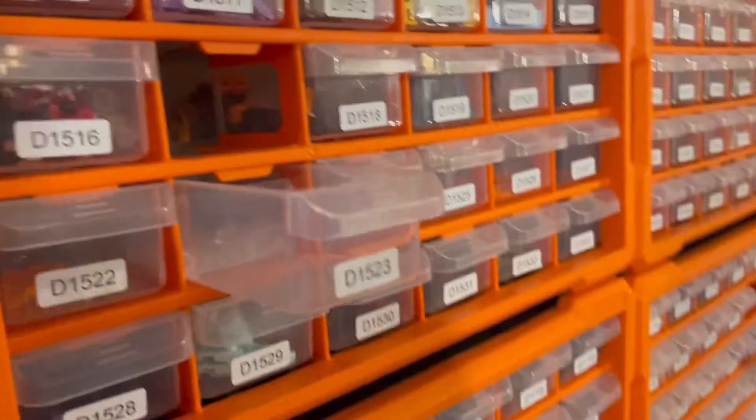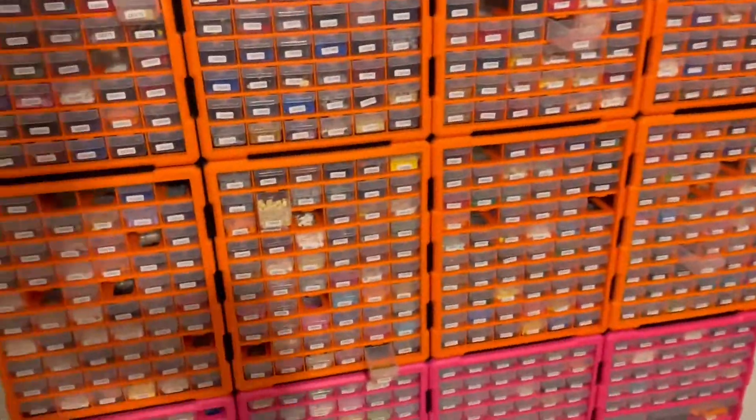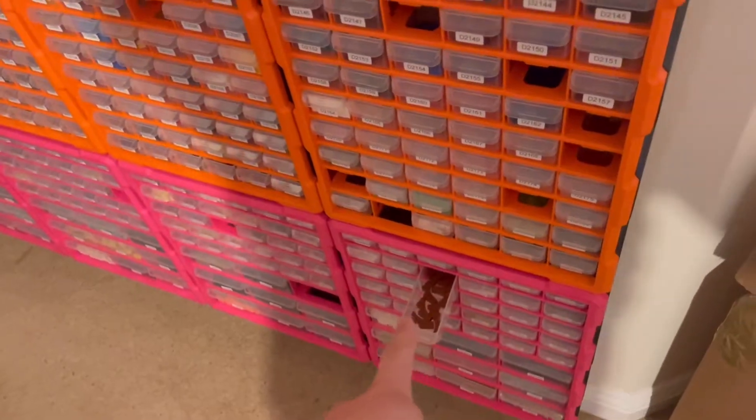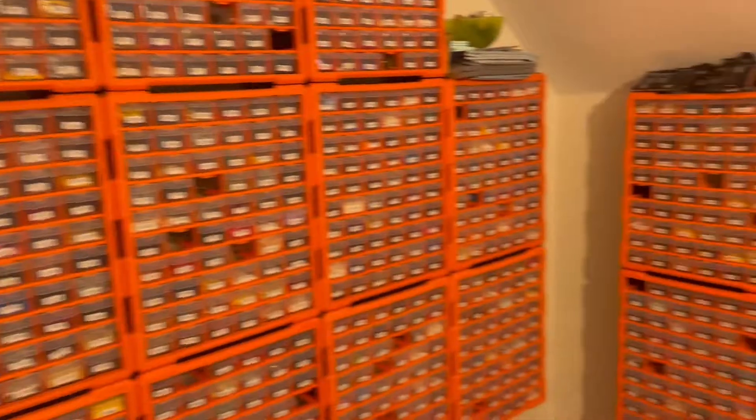Now I need to go through and consolidate all these drawers. Not too many — well, not as many as usual, but still a fair few to get through. I've gone through and consolidated all those drawers. There's just that drawer there which just needs sorting, because the quantity is different. They're all done over here as well.